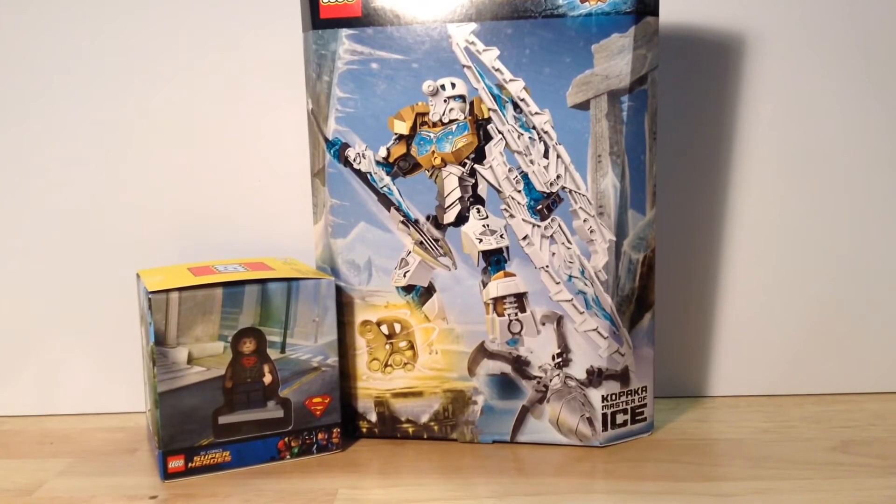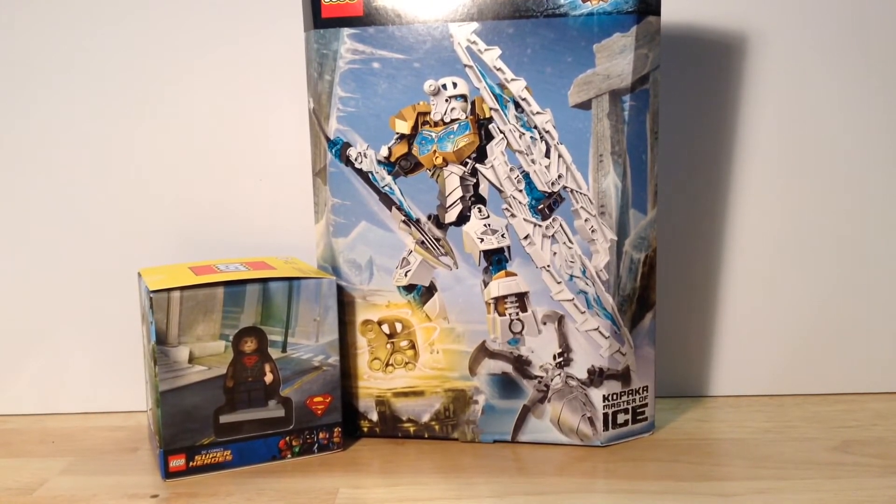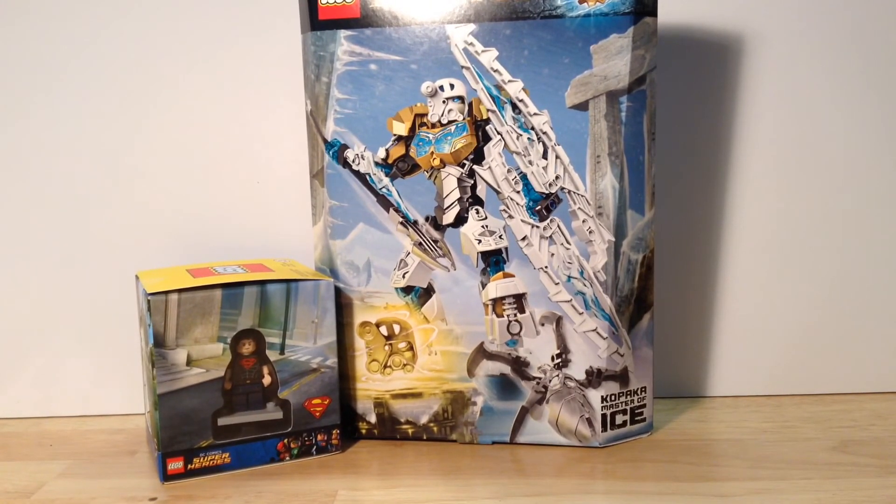This was the only Bionicle set — the only 2015 set — they had. Kopaka is my favorite of the new sets; in my opinion it was the coolest-looking 2015 Bionicle set from the start, so that's pretty awesome.